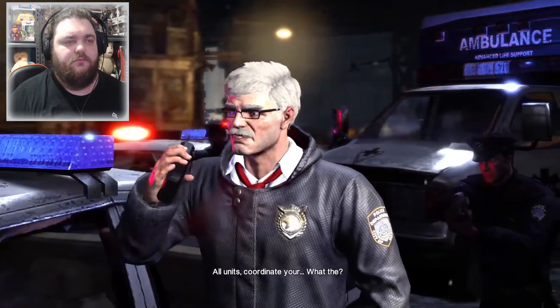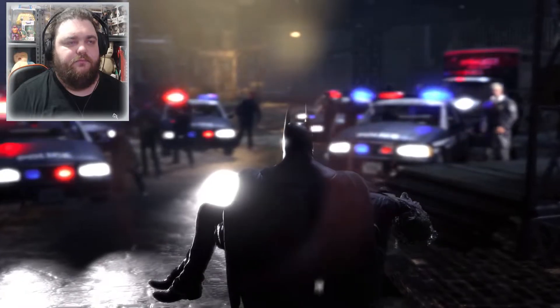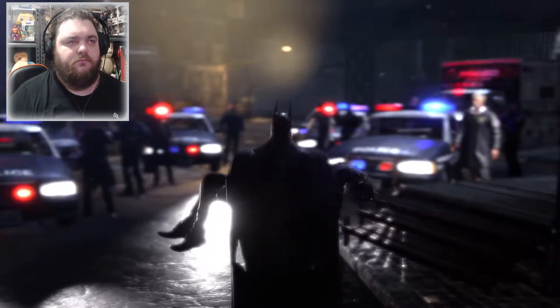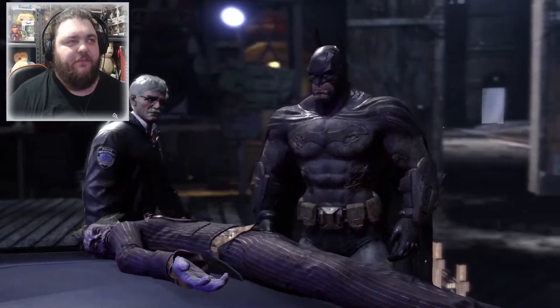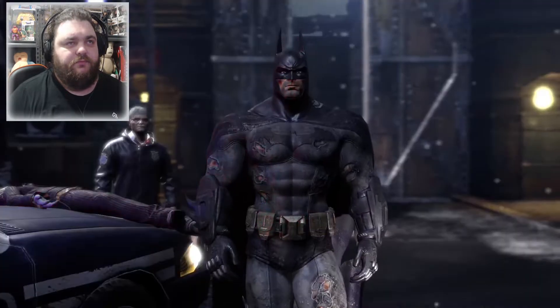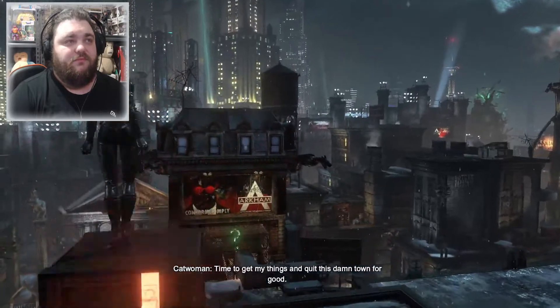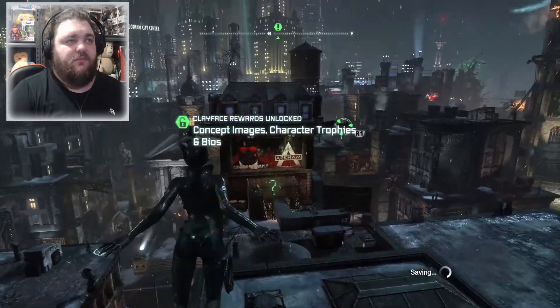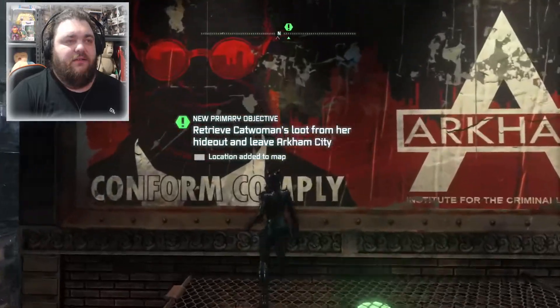All units coordinated. What the hell happened in there? You don't wanna know, Commissioner. Batman? What happened? Time to get my things and quit this damn town for good. Batman's already walked off into the proverbial sunset. Time for Selena to do the same.